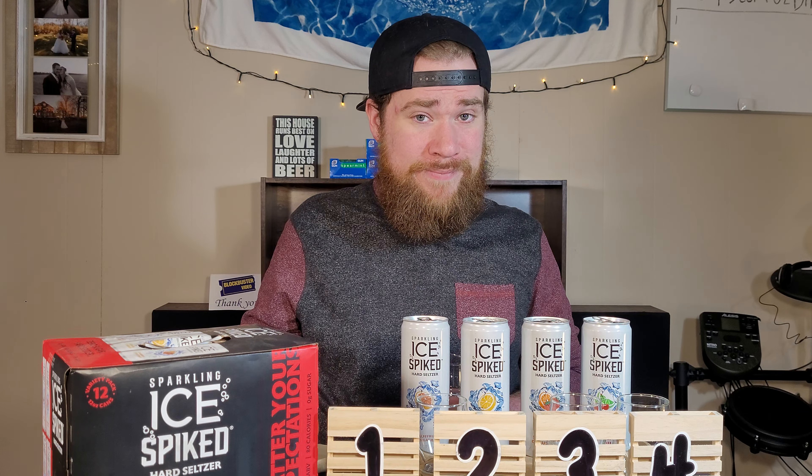Leave your comments down below. If you have not subscribed and you would like to, we do content like this all the time here on Cheap Beer for you to drink. I'm going to get out of here. Thanks for watching.